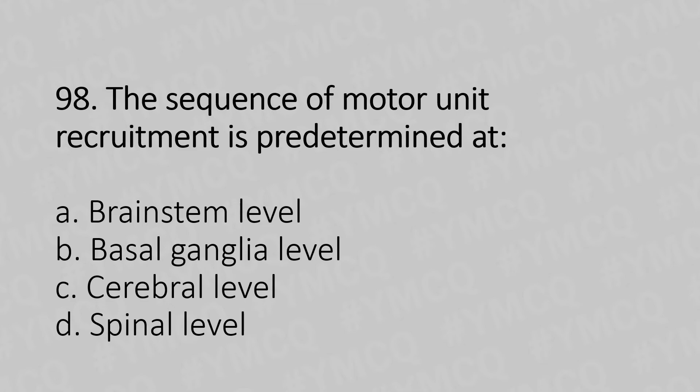Moving to our 98th question. The sequence of motor unit recruitment is predetermined at: Option A, brain stem level. Option B, basal ganglia level. Option C, cerebellar level. Option D, spinal level. And the answer is Option D, spinal level.